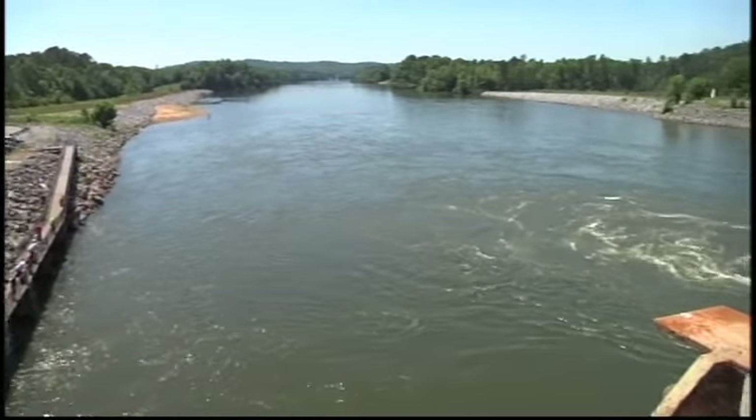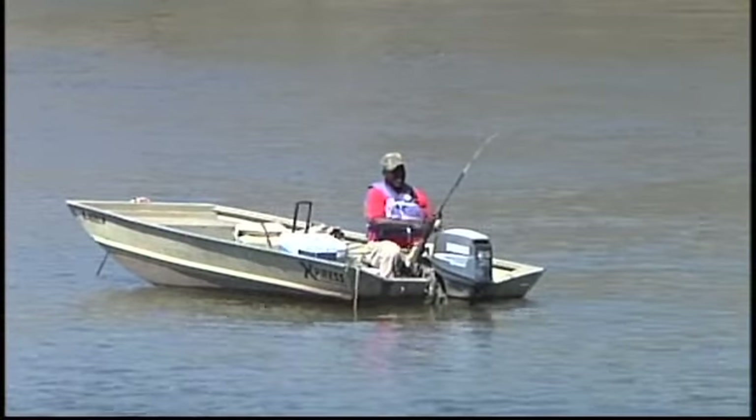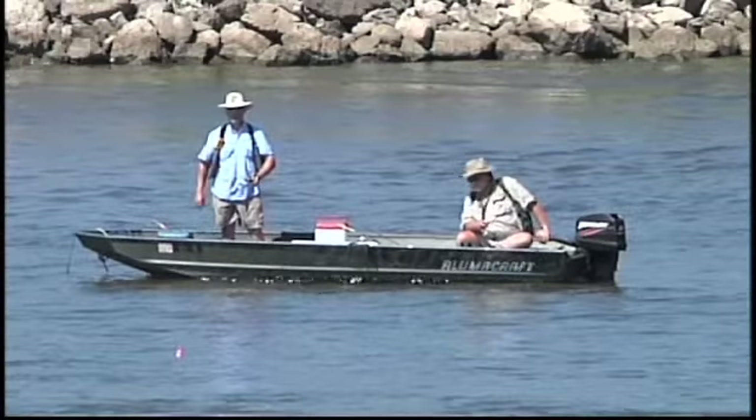Many public access areas lie on the lake, including Ten Island's Historic Park, Tillison's Bend, Boat Lodge, and two tailrace fishing points below the dam.